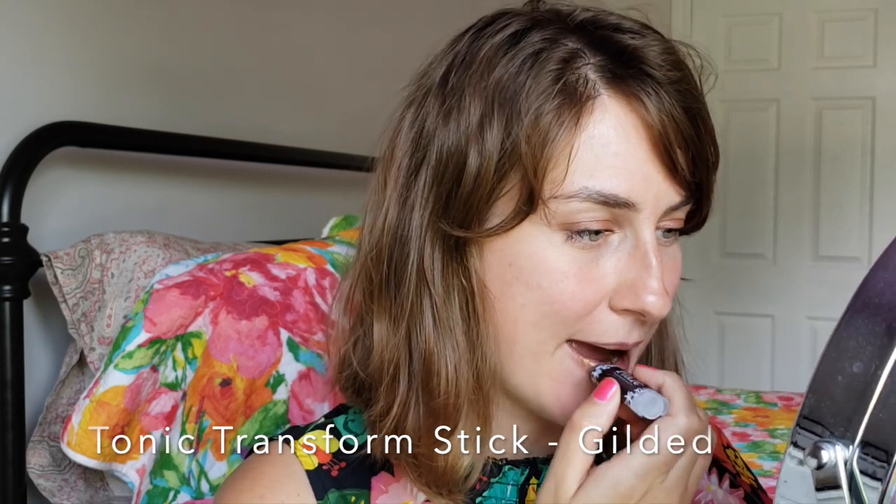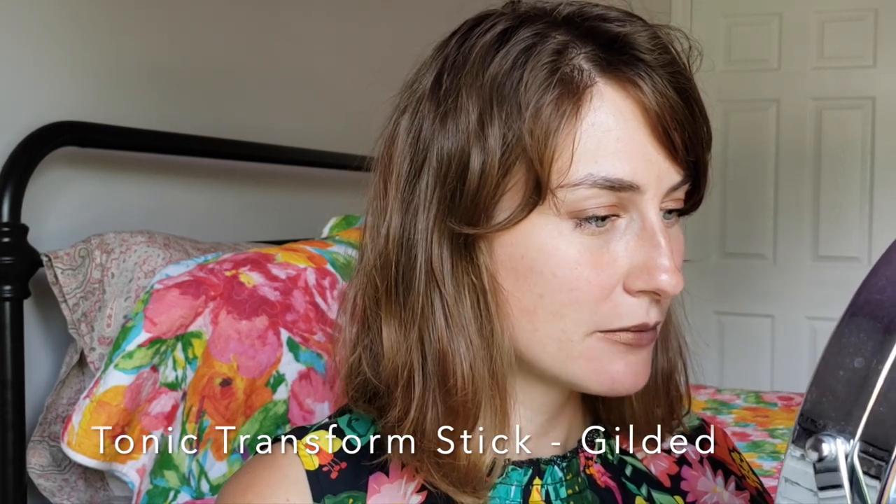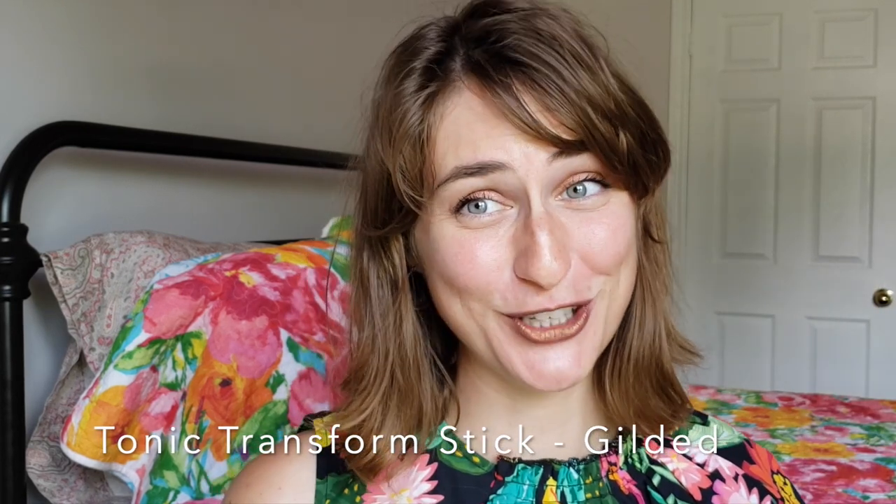Now I'm going to try Gilded, which is a gold grainy shade — that description might put you off, but just trust me when you see it on my lips. And the last one to show you — I was anticipating it might be the hardest to apply since it's a black lipstick, and I've never had a black lipstick that wasn't challenging, but the video will be the real test.